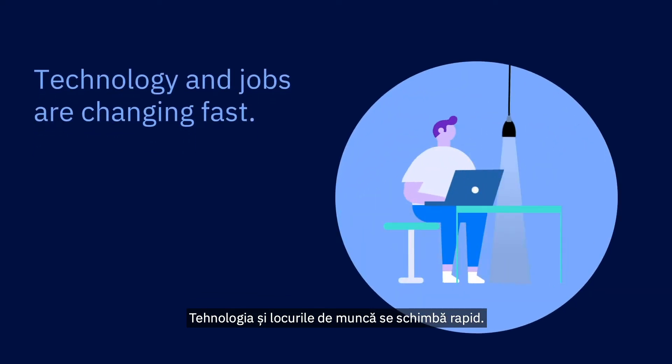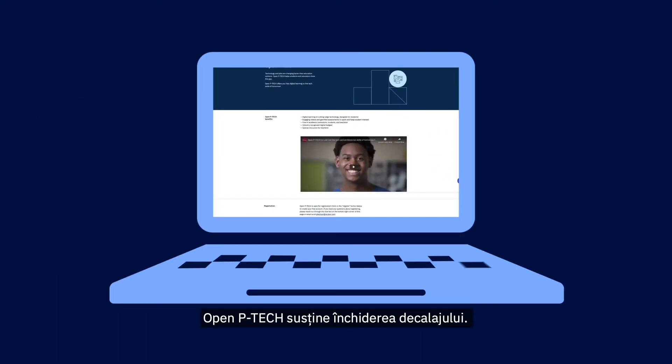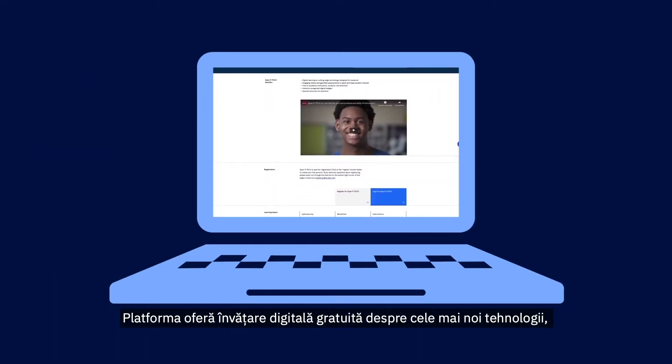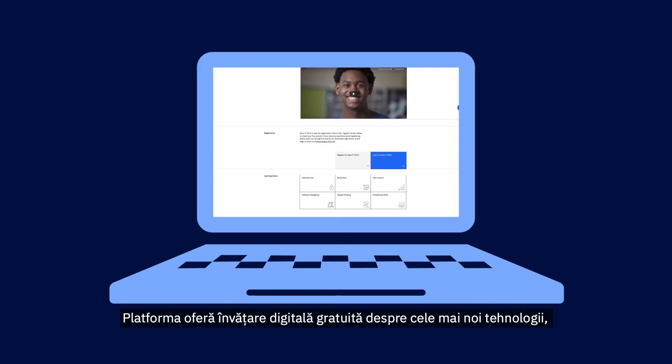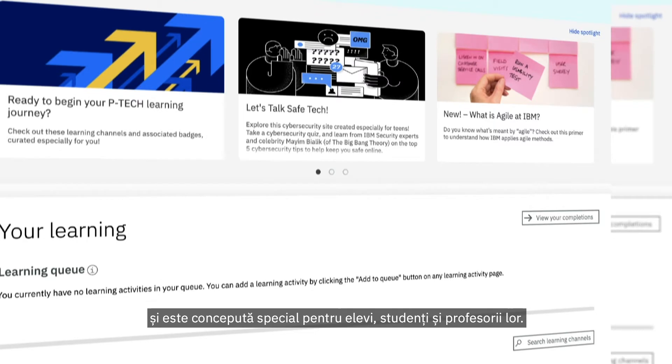Technology and jobs are changing fast, and education systems struggle to stay on pace. Open P-TECH helps close this gap. The platform offers free digital learning on the latest technologies, specifically designed for students and their educators.